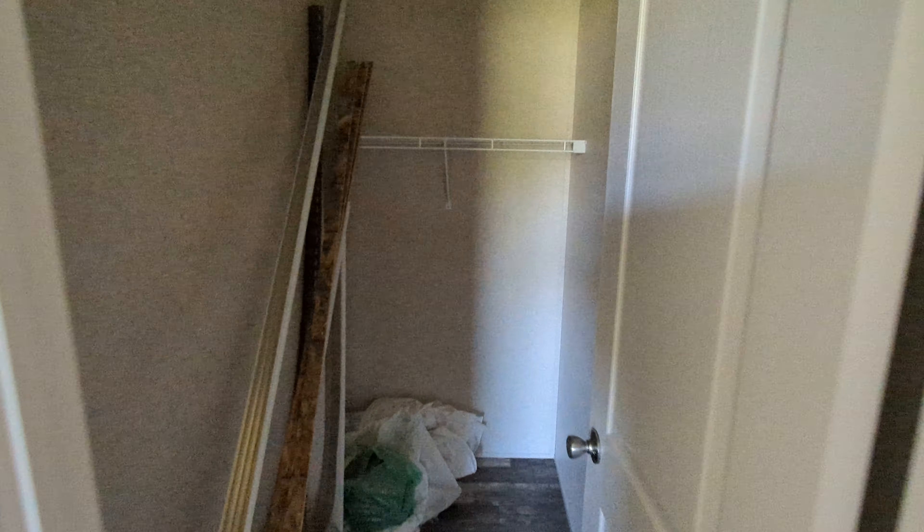And lastly we have bedroom three. The secondary bedrooms are both pretty good size — bigger than what we usually see. Like I said, they have the walk-in closets as well. There are some extra leftover materials in here, and that is another walk-in closet.